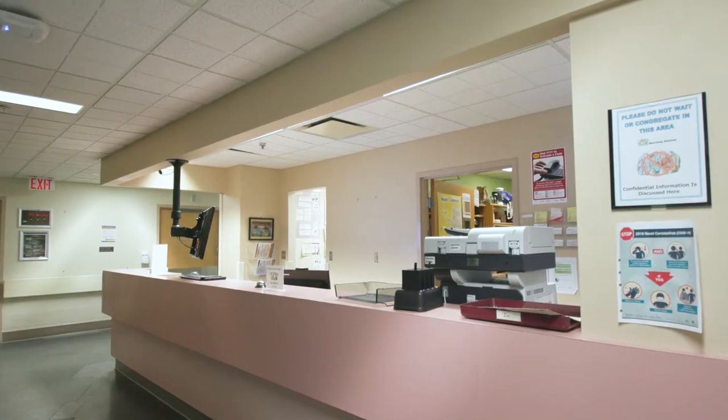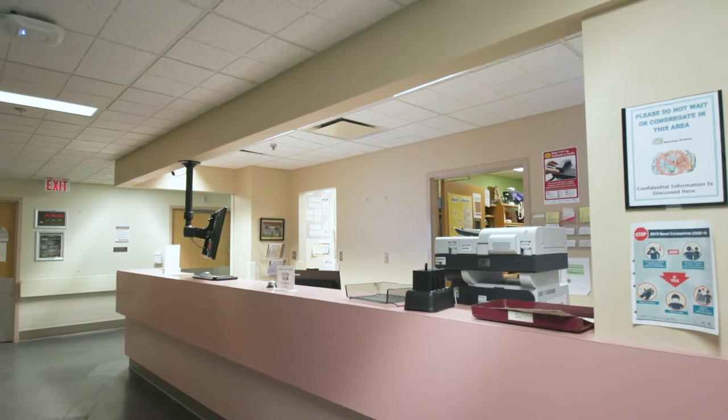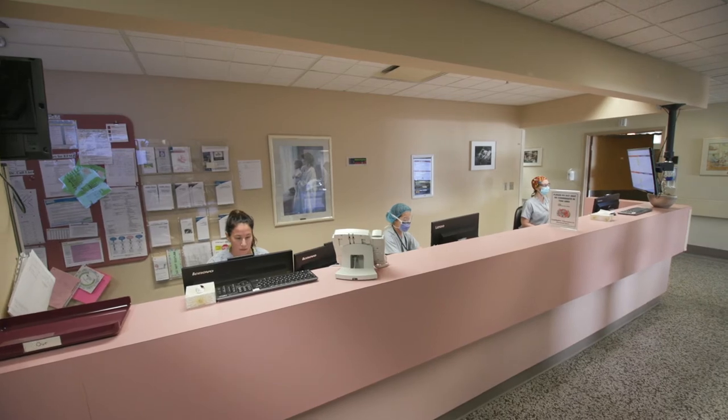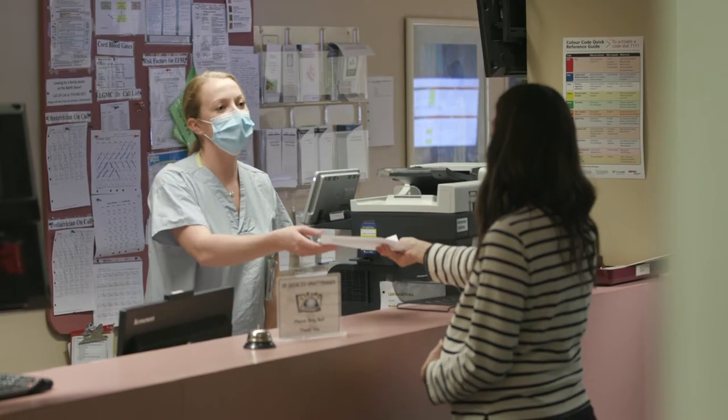If no one is at the desk when you arrive, please ring the bell on the countertop. The nurses will be expecting you, as we request that all patients call the unit prior to arriving, unless you have been booked for a cesarean section.